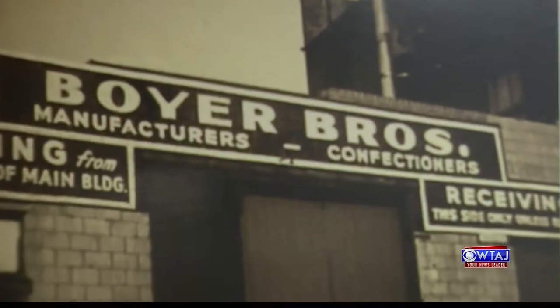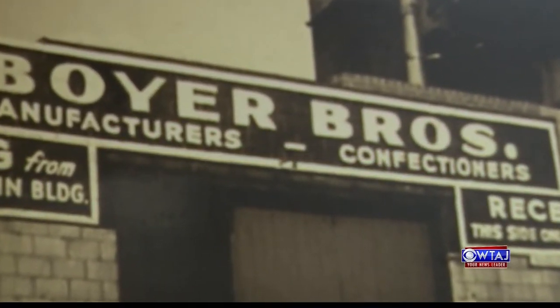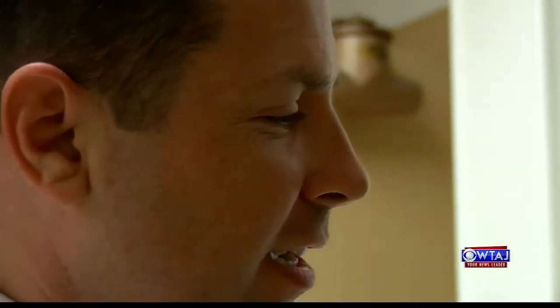Originally started during the Depression, two brothers — Bill and Bob Boyer — started selling candy door-to-door in order to help support their family. The groundbreaking with the Boyer brothers there in black and white. Anthony Forgione is the president and CEO of the Boyer Candy Company.